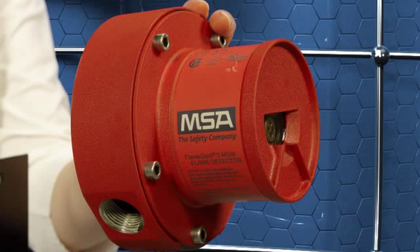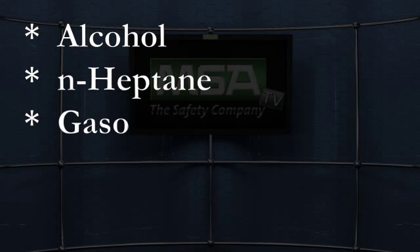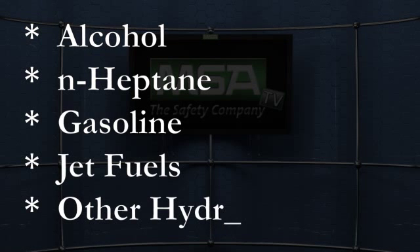Flame detectors are an important and widely used detection product for many applications to quickly detect fires and prevent a loss of life and property. The Flame Guard 5 MSIR, with one of the widest fields of view in the marketplace and an increased detection range of 230 feet, is designed to detect fires produced by alcohol and heptane, gasoline, jet fuels and other hydrocarbons.